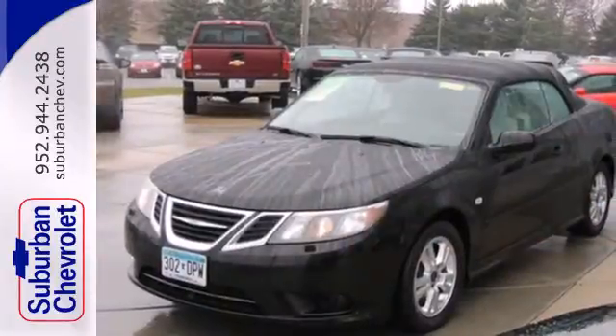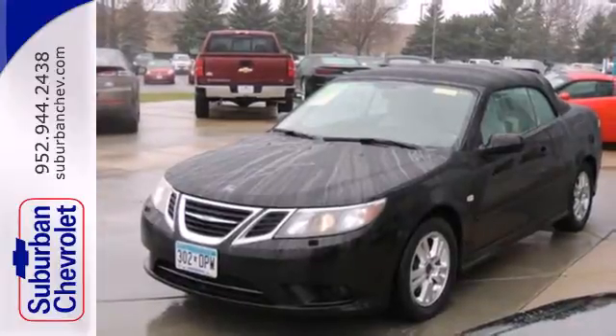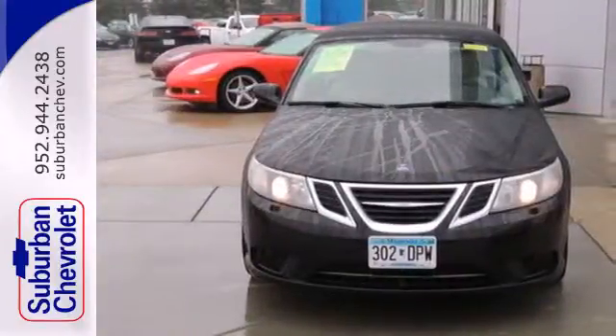The sensational Saab 9.3 gets a makeover this year with enhanced styling and even more high-tech features for your comfort, convenience, and safety.